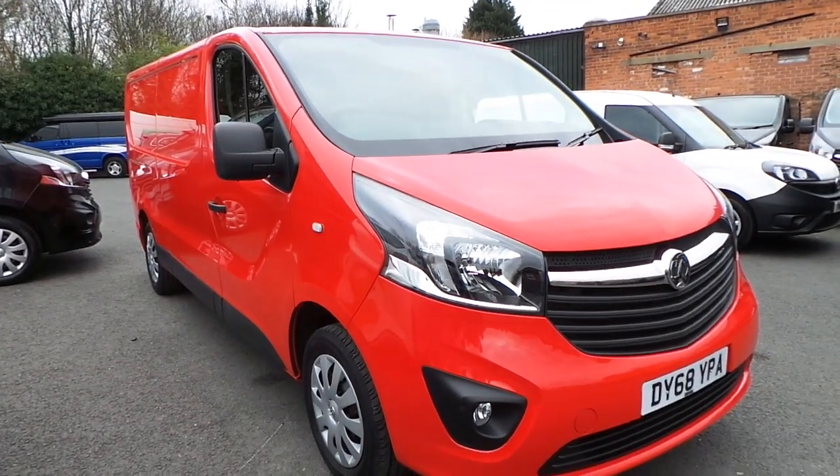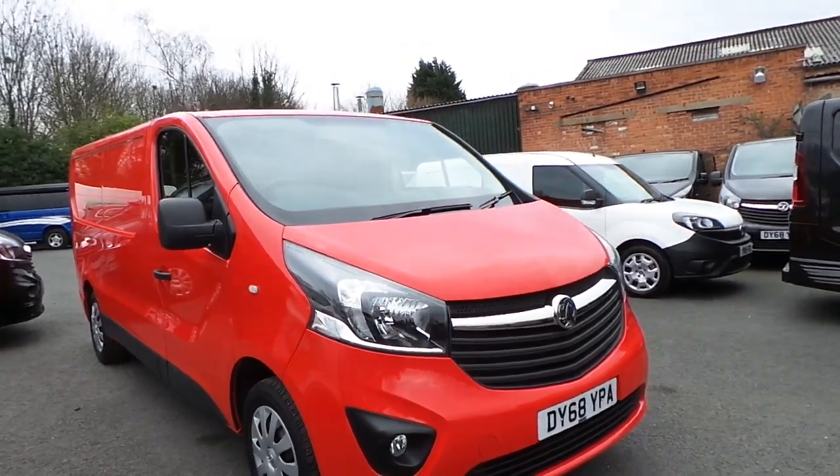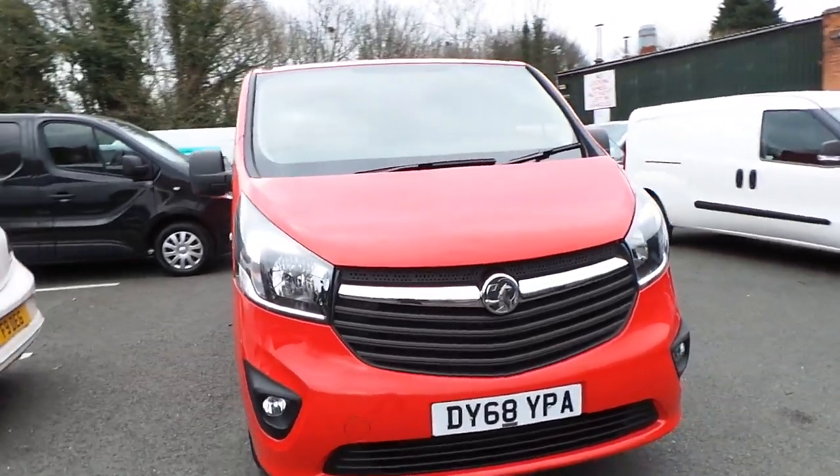Welcome to Pentagon Nottingham. Here we have a Vauxhall Vivaro 2900 Sportif CDTI Primer Van in red, and as you can see this vehicle is on a 68 plate.